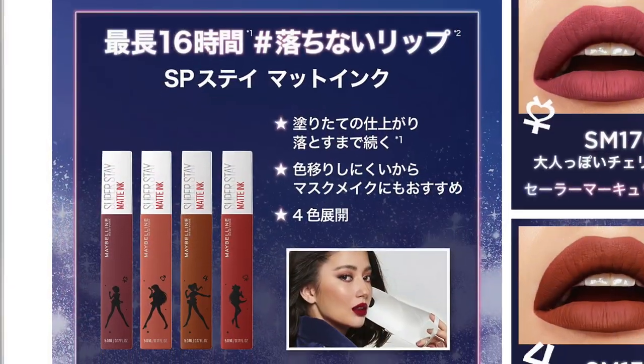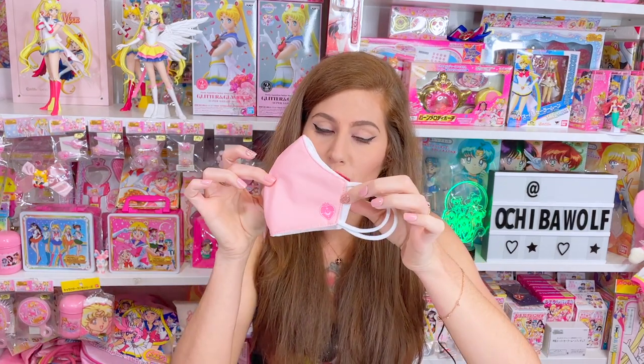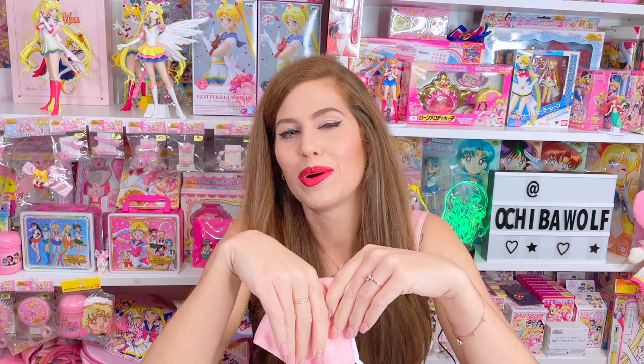Okay, let's talk about the bold claim that Maybelline has made about these lipsticks — they claim these lipsticks can be safely worn under a mask. Now, I always wipe off my lipstick before leaving the house, but if these lipsticks pass the test, I may start wearing them under a mask. For this mask test, I have an officially licensed Sailor Moon mask from Japan with the Cosmic Heart Compact on it. For those who know me, I am obsessed with the Cosmic Heart Compact — it's one of my collection focuses.